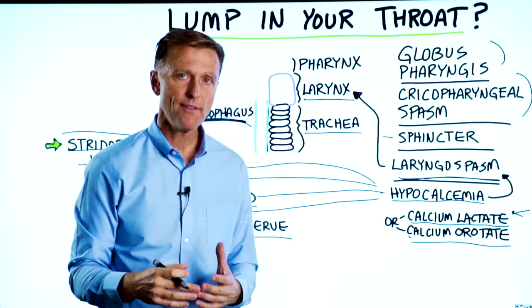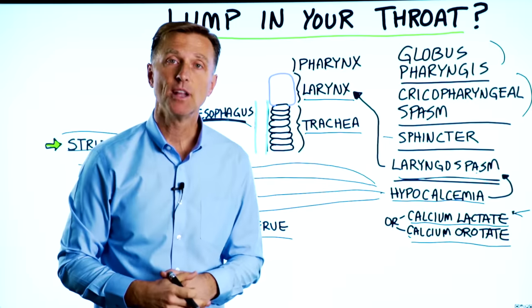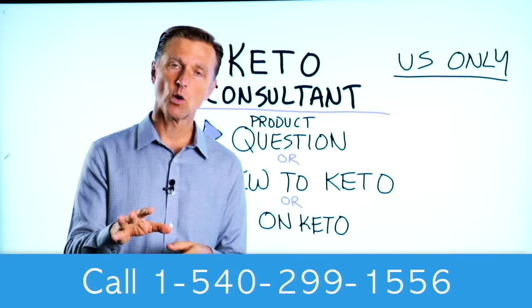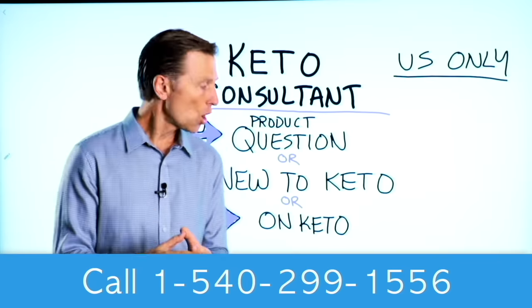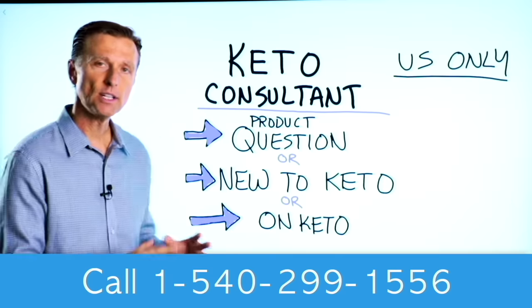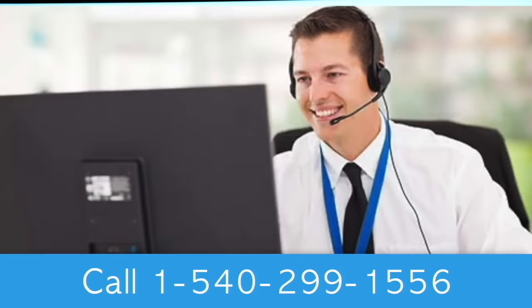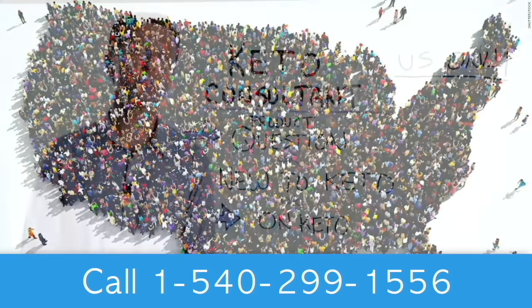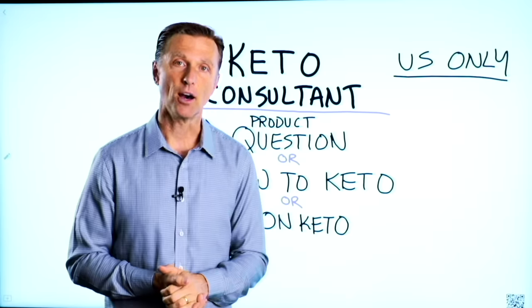So if you have a lump in the throat, try this remedy and comment down below. Before you go, if you have a question about a product, you're new to keto and want to know how to begin, or you're on keto and need to debug because it's not going smoothly, I have a keto consultant standing by to help. This is just for people in the U.S. — I put the number down below so you can call and get some help.